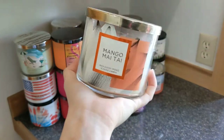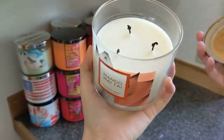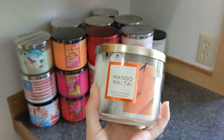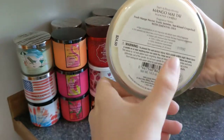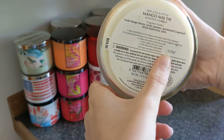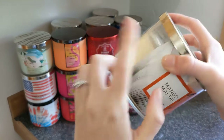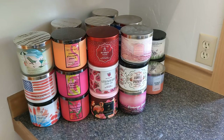Mango Mai Tai — I have mixed feelings. I love mango, but this candle's throw is like non-existent. I don't know if it was just this batch, but this year the one I got was from 2018 so I haven't purchased it since because of the sad throw. Let me know if any of you had better luck with Mango Mai Tai.